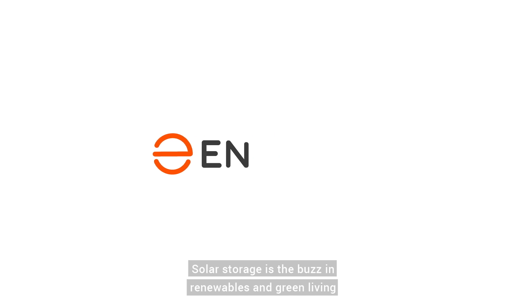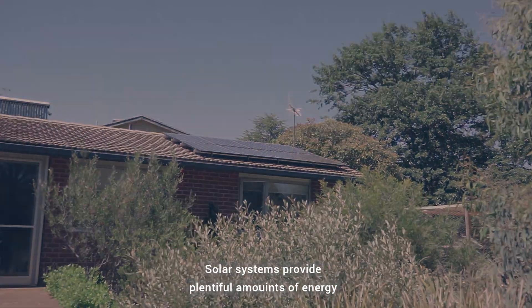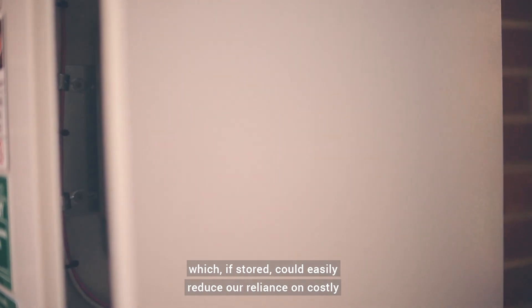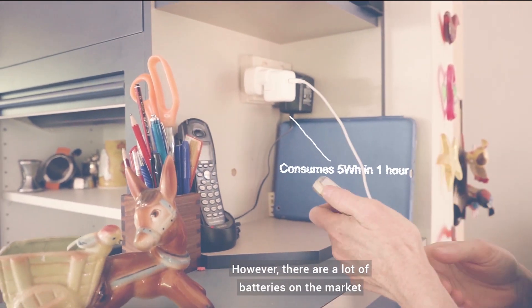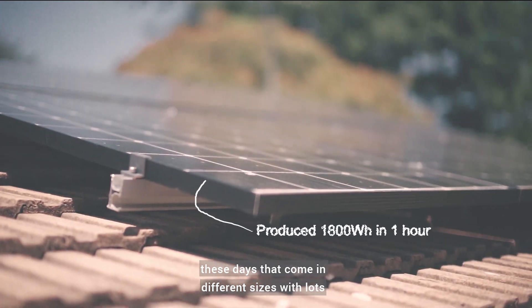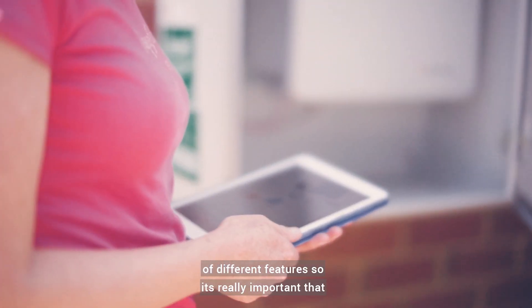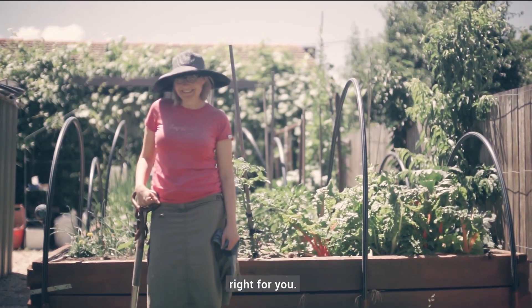Solar storage is the buzz in renewables and green living right now. Solar systems provide plentiful amounts of energy, which if stored could easily reduce our reliance on costly electricity from the grid. However, there are a lot of batteries on the market these days that come in different sizes with lots of different features, so it's really important that you do the research to find the battery that's right for you.